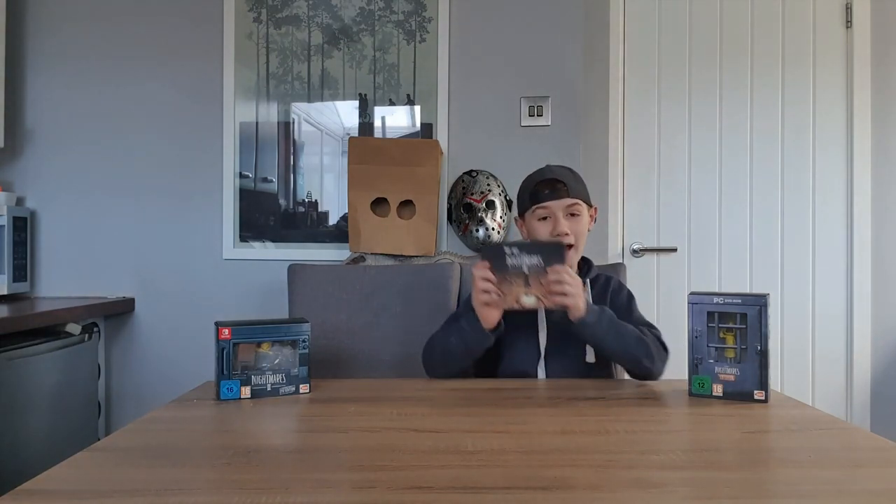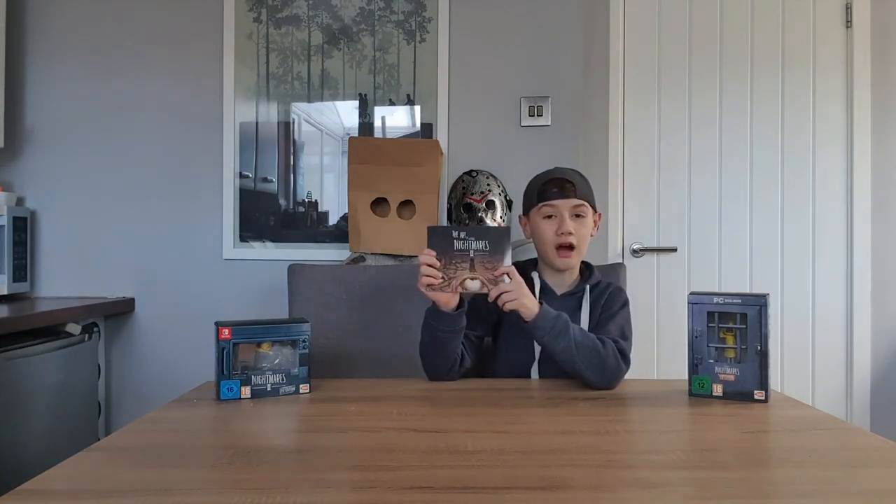Welcome back to Lime's Girl Reads YouTube. Today we're going to do something a little bit different - we're going to take a look at all the pages of the Little Nightmares 2 art book. Just want to say this video contains spoilers for Little Nightmares 2. And enough of me rambling on, let's go!